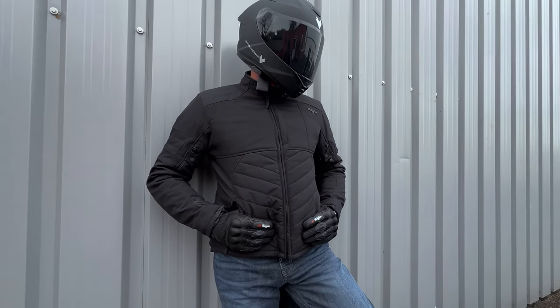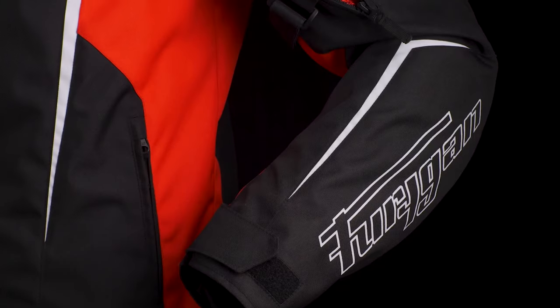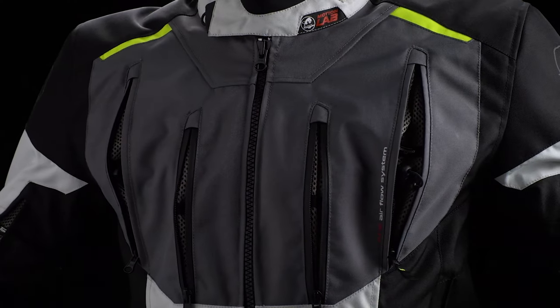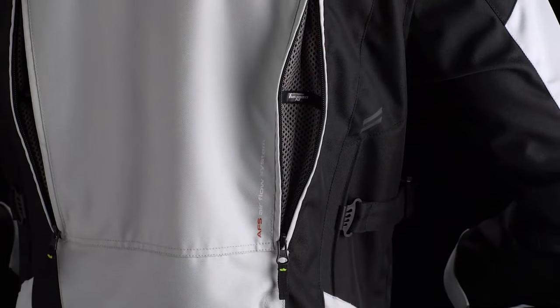Founded in 1969, Furigan is a well-recognised French brand specialised in the manufacture of protective equipment for motorcyclists. For as long as I've worked with GNS, Furigan has always been a brand that we've stocked. They have a fantastic range of products. I personally have worn Furigan jackets, gloves and boots — very comfortable, very stylish gear.